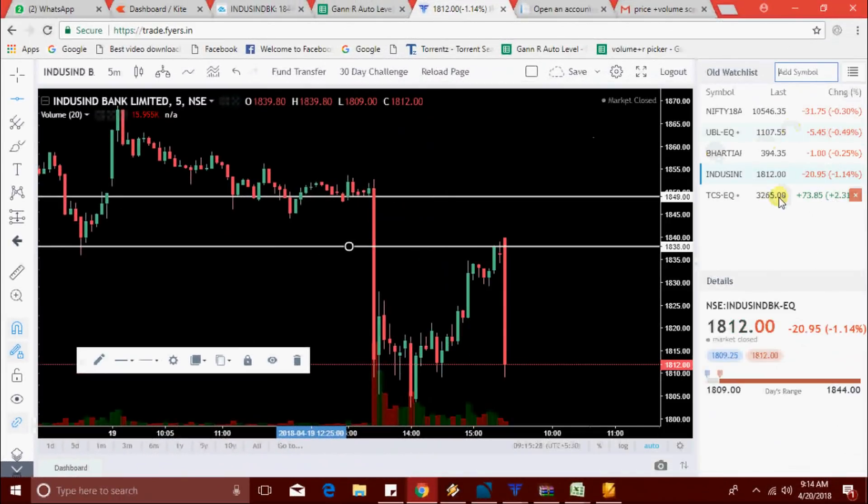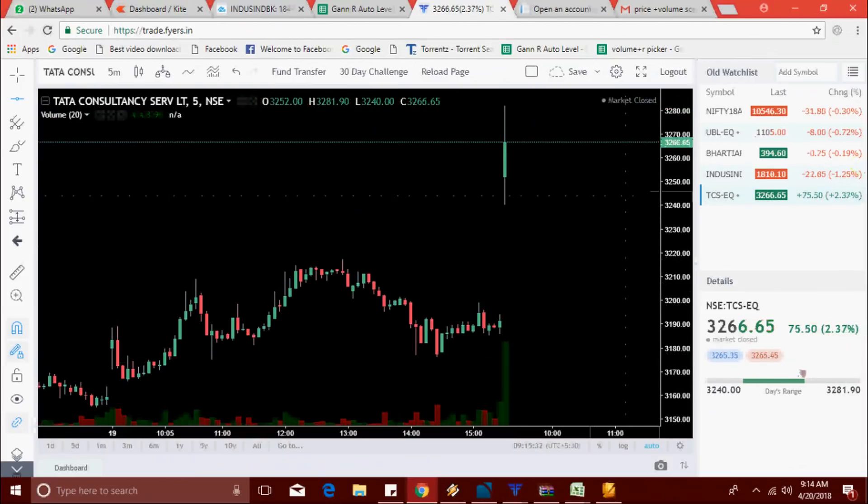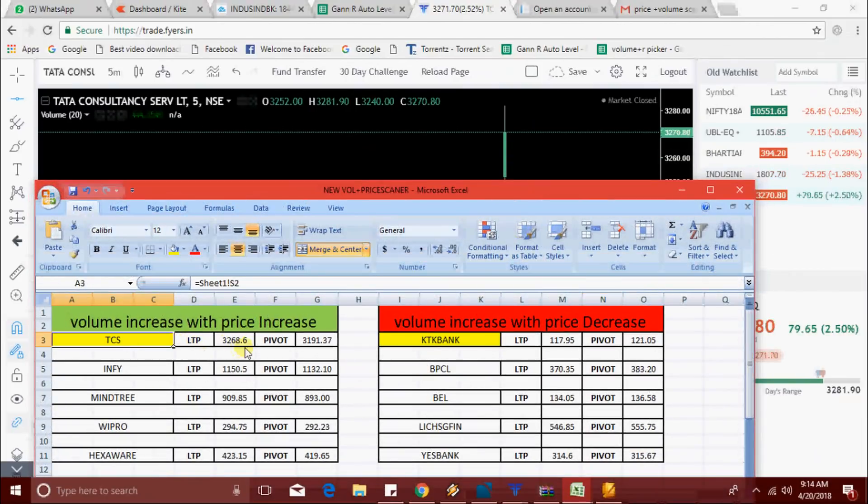Hello friends, today we are going to check the intraday jackpot scanner live performance. Some subscribers requested me to make a video today, so I'm going to make one. We got the first one: TCS.